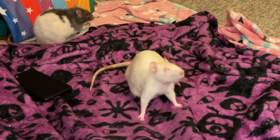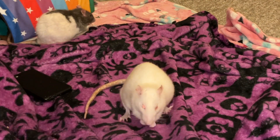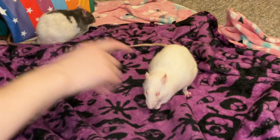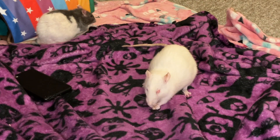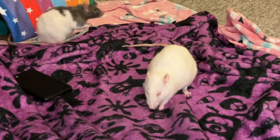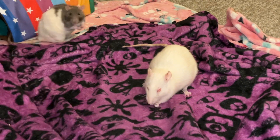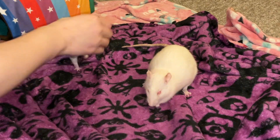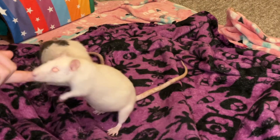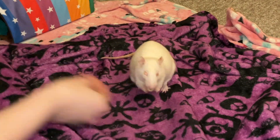As opposed to doing multiple surgeries, if the rat responds to cabergoline, you might not have to do any surgery at all. I first noticed Egg's mammary tumor back at the end of November, and I waited until the end of December to have her put on cabergoline because I was on a trip and didn't want my pet sitter to deal with medicating multiple rats. So when I returned, I took Egg to the vet and requested she be put on cabergoline, and my vet was completely fine with that.